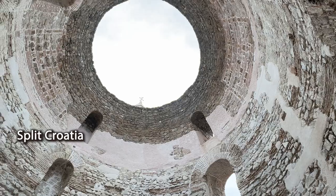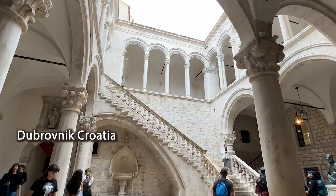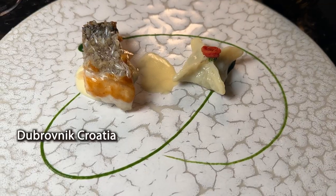Welcome back to the channel, everyone. If you haven't seen the last video on Dubrovnik city walls and best places to eat in Dubrovnik, make sure to go check that out.